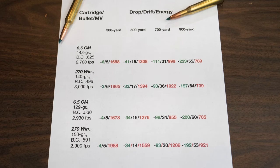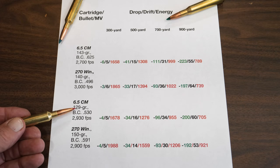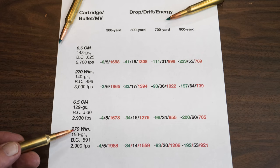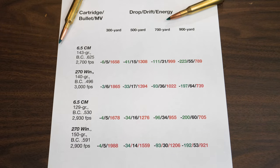Here are the drop, drift, and energy ballistic numbers: 6.5 Creedmoor versus .270 Winchester. The 6.5 runs a 143-grain bullet with a BC of .625 at 2,700 fps. The .270 with a 140-grain bullet has a lower BC of .496 but more velocity. The result: the .270 shoots flatter — less drop at 300, 500, even out to 900 yards. But the 6.5 Creedmoor wins in wind deflection, and that's the toughest factor. Going to a 129-grain 6.5 gives a flatter trajectory, and it matches up with a 150-grain .270 bullet. Overall, they are fairly closely matched, which adds legitimacy to the claim that the 6.5 Creedmoor compares well with the .270 Winchester.